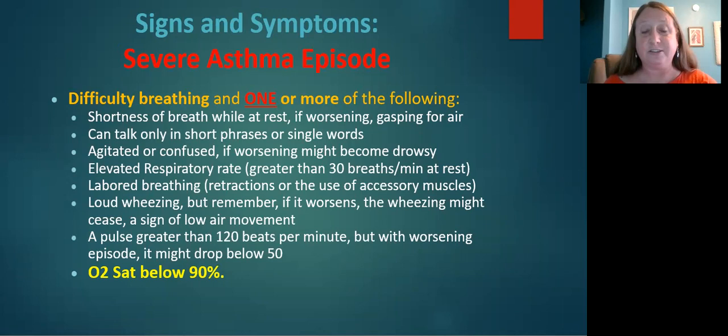Additional signs of severe asthma episodes include gasping for air, only being able to speak in short phrases or single words, and using accessory muscles while breathing.